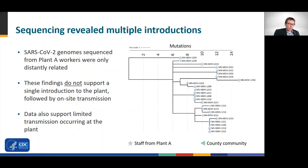Here we have a phylogenetic tree of various SARS-CoV-2 sequences from processing plant A and the surrounding community. Stars represent cases from the plant, and triangles represent cases in the community. The first thing you notice is that there are differences among these cases — multiple clades with cases that are closely related, but these clades are distantly related to one another. These findings do not support the hypothesis that most cases were caused by a single strain introduced into the plant followed by on-site transmission. Rather, the findings support multiple introductions among the analyzed cases.